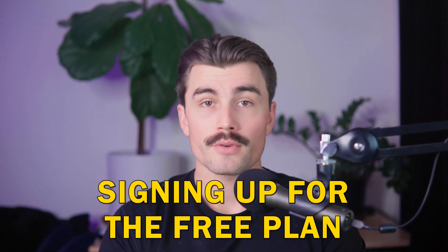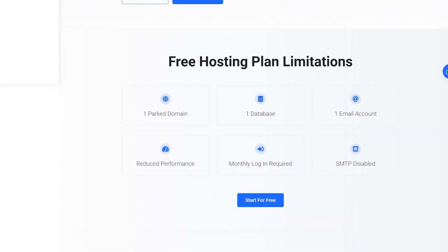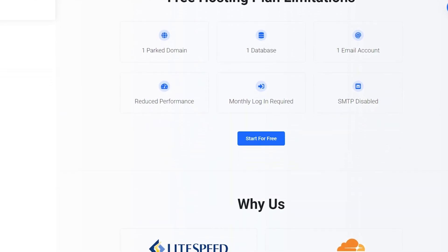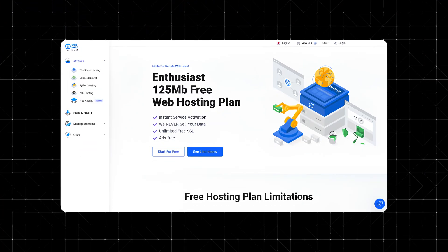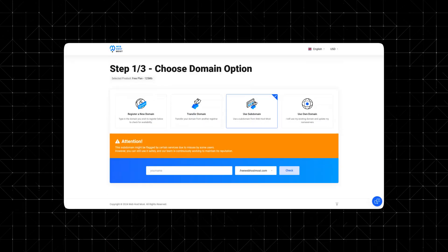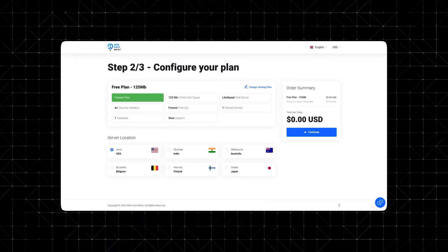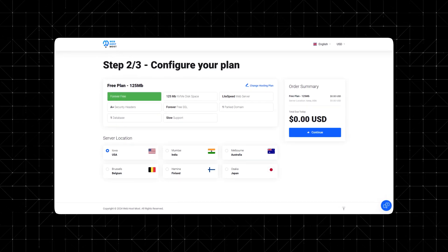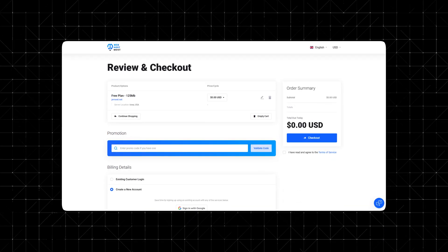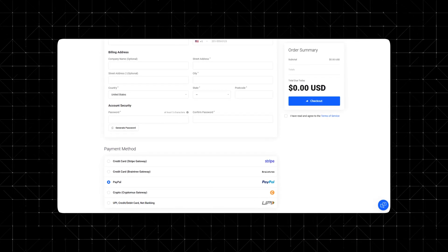One of the standout features of Web Host Most is how simple it is to get started. Unlike many free hosting platforms that require payment details, Web Host Most has a straightforward registration process. Just click the link below and select the free hosting plan, choose a subdomain or use your own domain, select your preferred data center — options include the USA and Europe — and complete a short registration. You don't even need a credit card, and selecting the PayPal option works seamlessly without needing actual payment information.